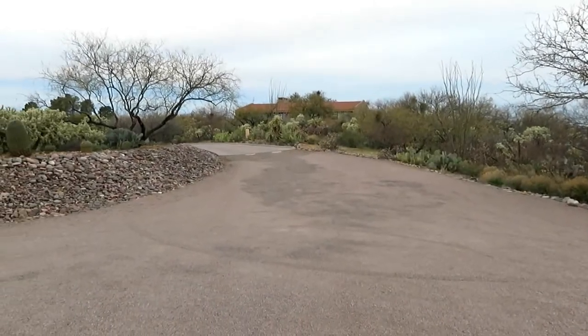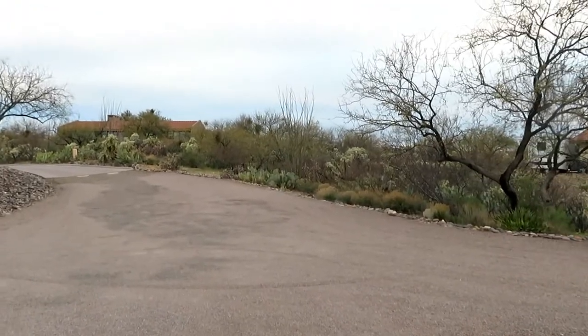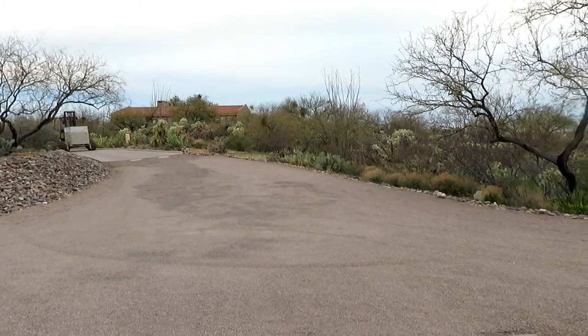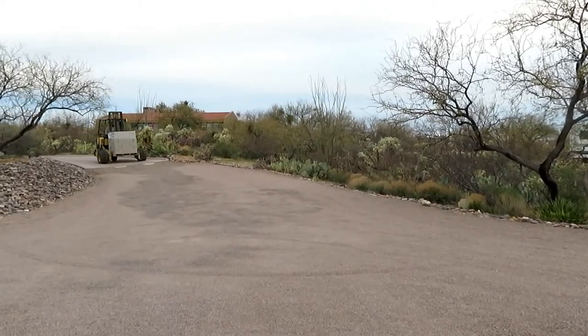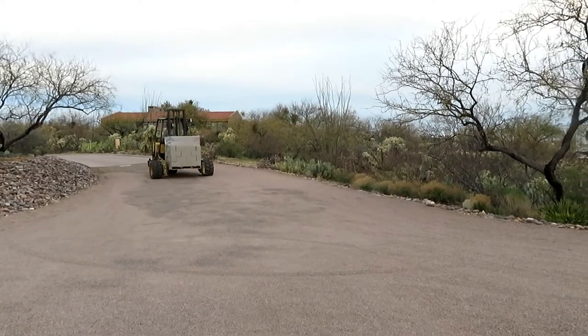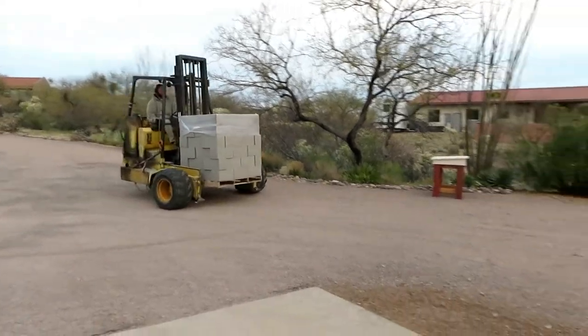He's coming back up the driveway with the second pallet, and it is 7:15 on Wednesday morning the 19th. This is a bigger pallet load — I think all the rest will probably be this size. The mason is supposed to be here either Friday or Monday, so we'll see.